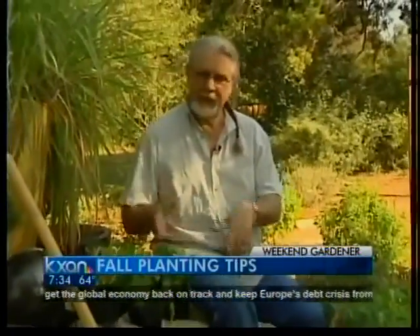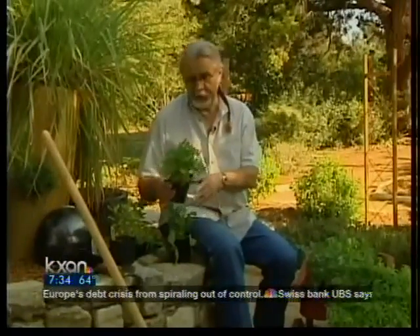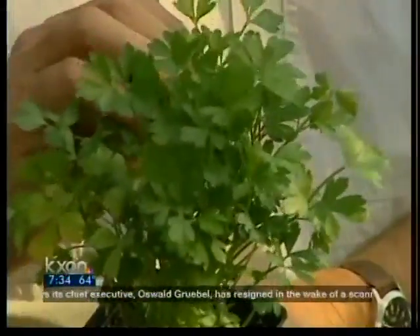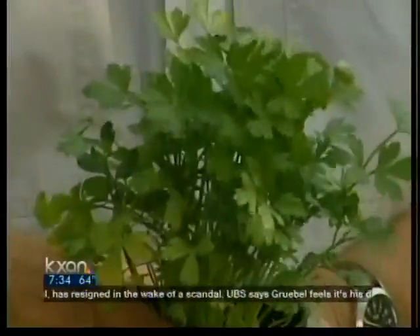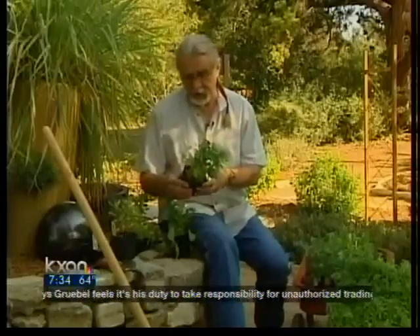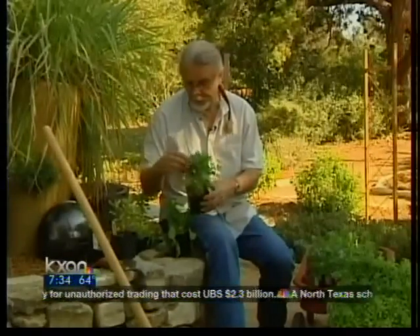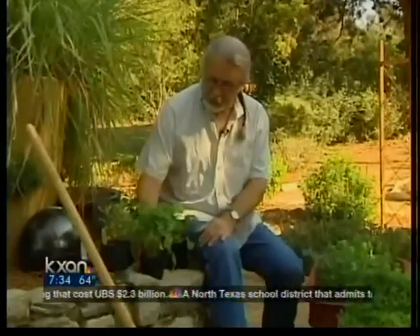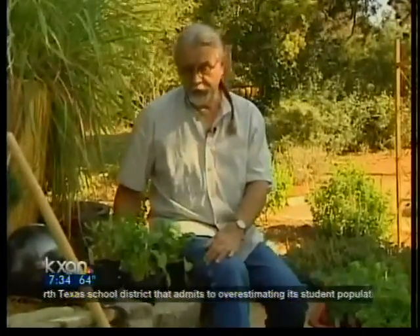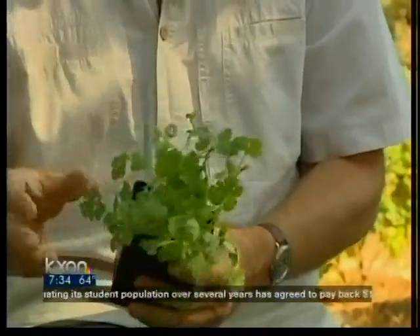This is the time of year to plant quite a few different types of herbs. A good example is parsley — we don't get a lot of size out of it by planting it in the spring, but for growth all winter long and a great big plant in the spring, this is a good time to be planting. This is Italian parsley right here.